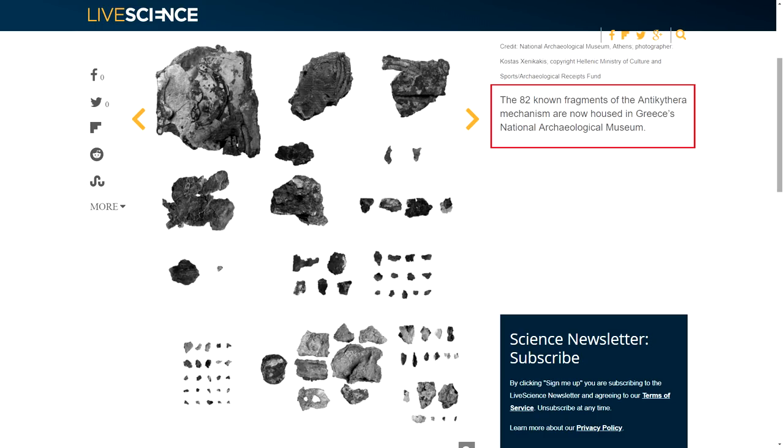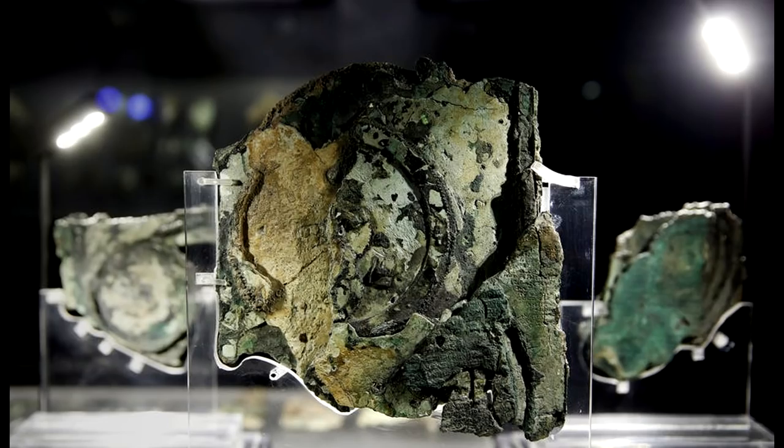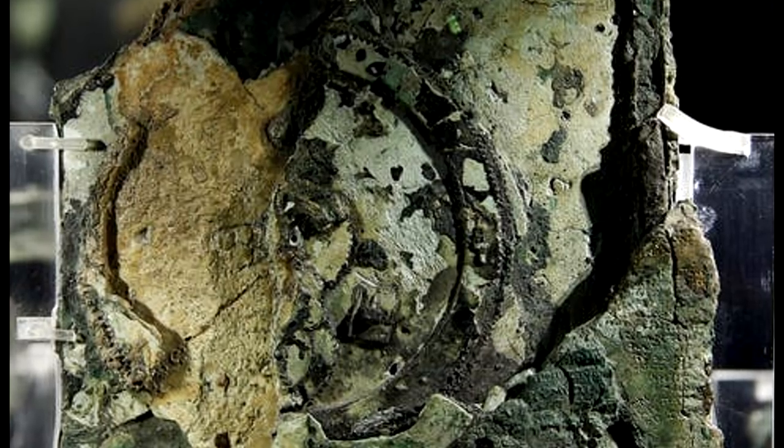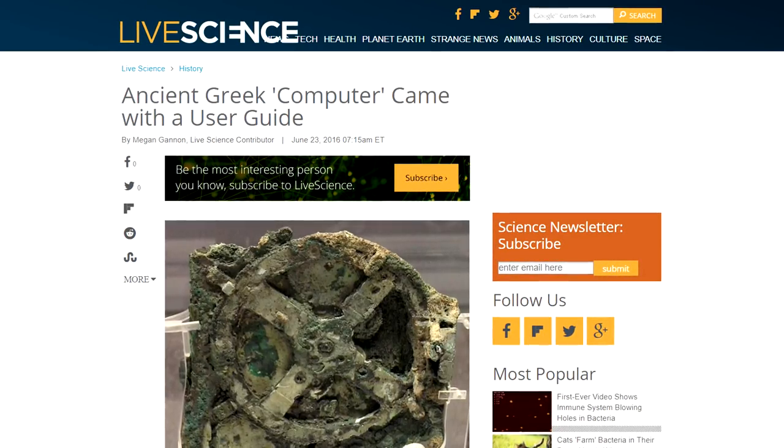It's the culmination of over 80 fragments discovered in 1901 in a shipwreck off the coast of Antikythera in Greece, which included numerous bronze gears with finely tuned teeth, plus dials and even writings indicating its primary function.